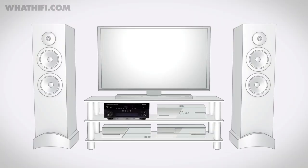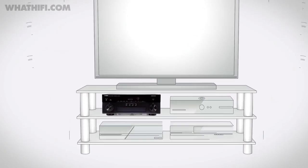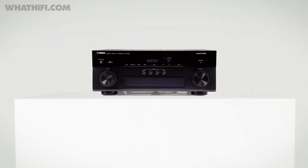Honestly, hats off to Yamaha. For less than a grand, you get all the bells and whistles you could want, a sturdy and well-finished piece of kit, and excellent performance. The inclusion of MusiCast and Spotify Connect is the icing on the cake. And if £900 is a little steep, there's always the amazingly capable RXV 379, which at just £289 is a great way to delve into home cinema.